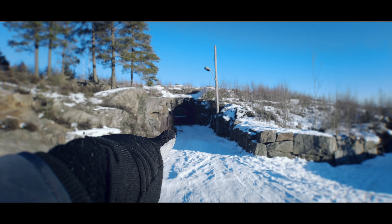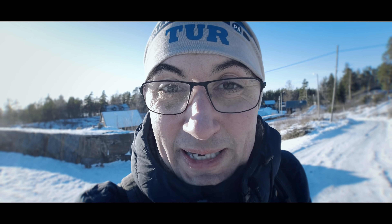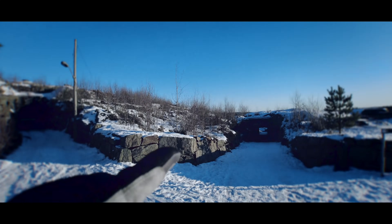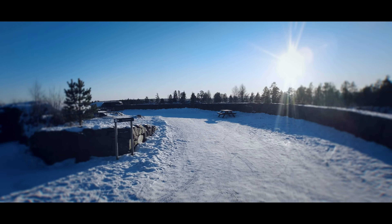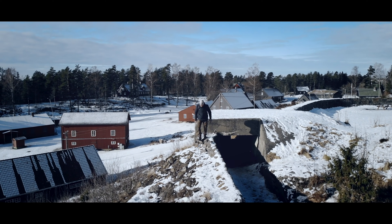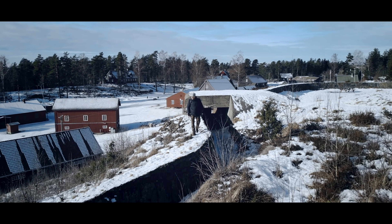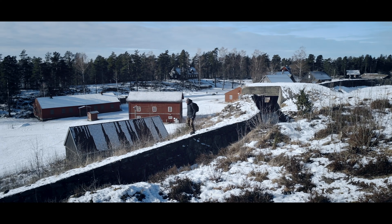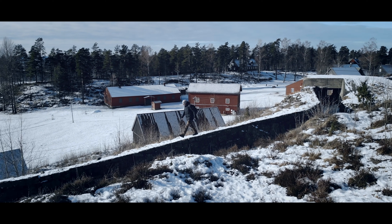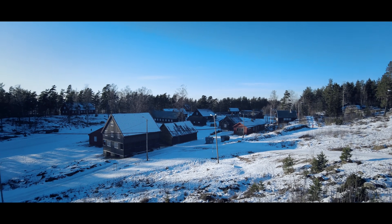En inngang går rett inn til Reduiten, som er et stort, gigantisk forsvarsverk som jeg skal ta en titt på etterpå. Det går også en liten tunnel ned dit, og det går an å gå langs der for å se på nærforsvaret. Jeg starter med å se på nærforsvaret. Det er bare så fantastisk herlig å gå tur her. Selv om man ikke har lidenskapelig interesse for militærhistorie, er det vel verdt en tur hit.